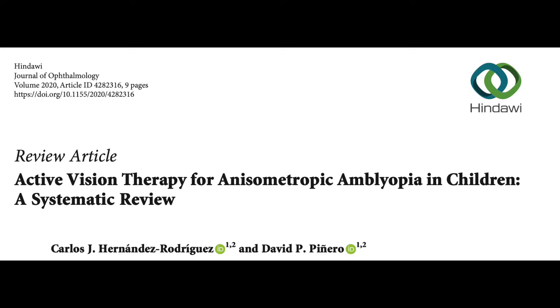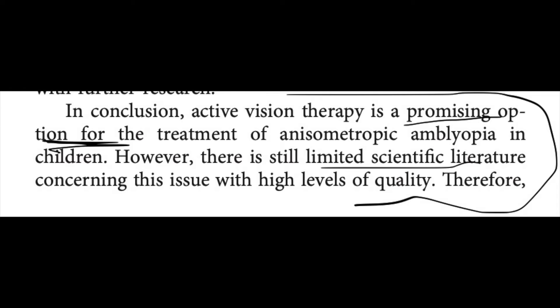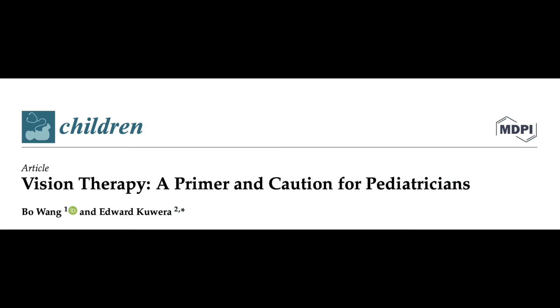My third systematic review, published in 2020, again looks at vision therapy in children — this time specifically in children with amblyopia, or lazy eye. The results are a bit inconclusive. It says that vision therapy might be a promising option for kids with lazy eye; however, there just isn't enough evidence at this time to be completely sure.